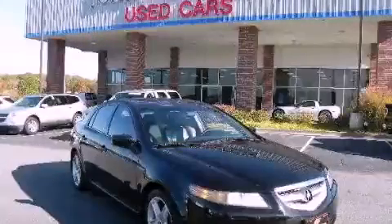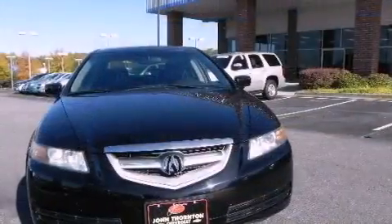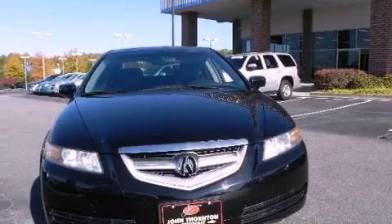This is a 2004 Acura TL. It features a 3.2-liter six-cylinder engine and a five-speed automatic transmission.